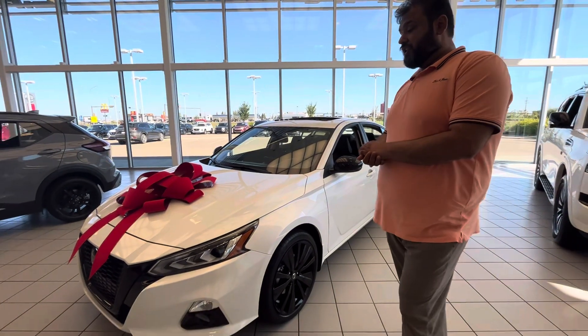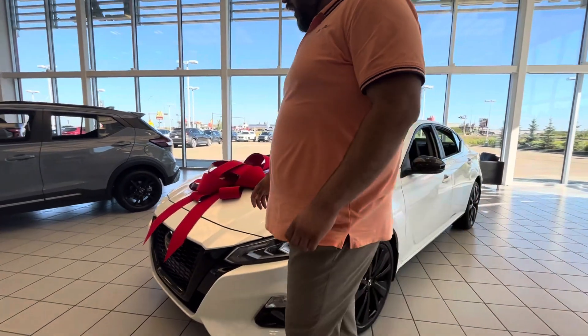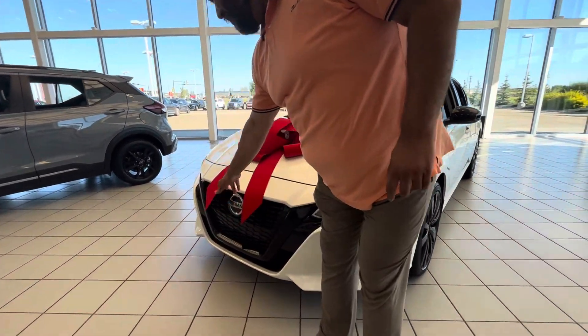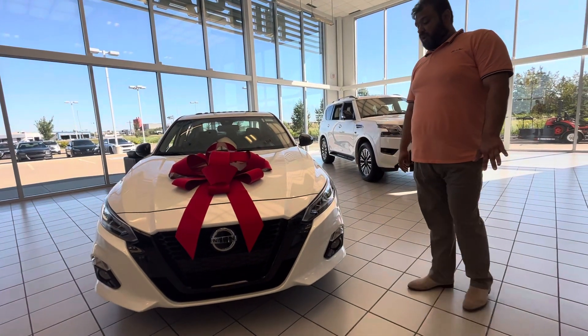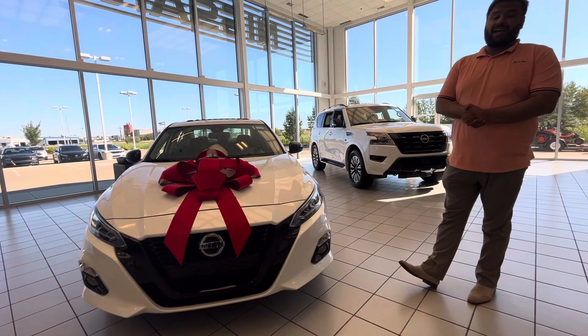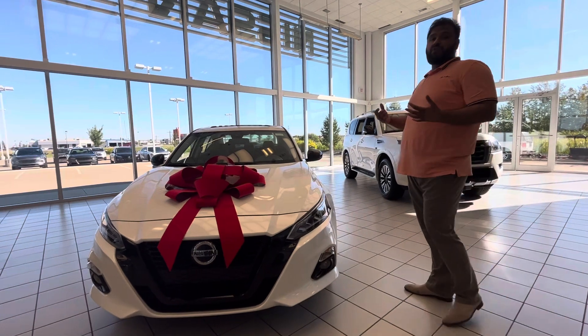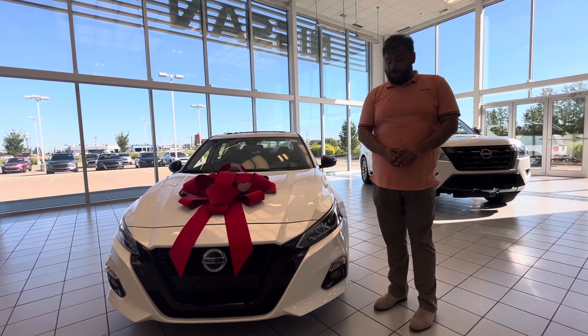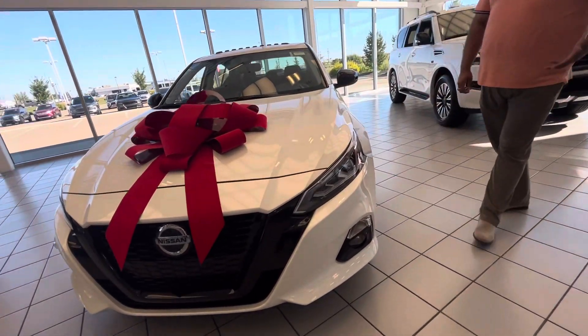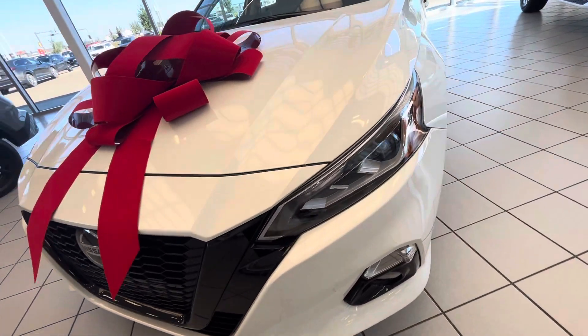Here it is, very very sharp looking. We'll start from the front here. You do get your nice V-Motion grille. This is the Midnight Edition so you do get your blacked out grille as well. This vehicle does come with Nissan 360 Safety Shield — it has full capability of stopping itself if it detects any collision about to happen. Shatterproof headlights in the front as well, they are LED along with the LED daytime running lights.